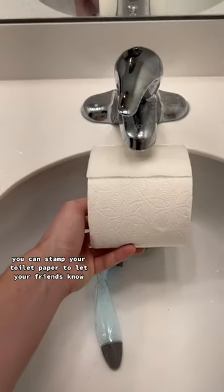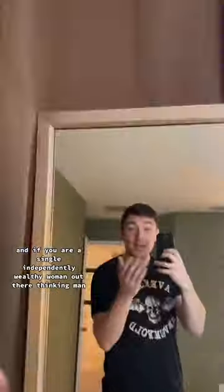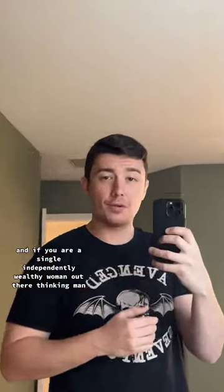And last but certainly not least, you can stamp your toilet paper to let your friends know you are better than them. I mean, they were already thinking it, but now they know. And if you are a single, independently wealthy woman out there thinking, man, I'd love for a man to come over and clean my bathroom — look no further. I'm available.